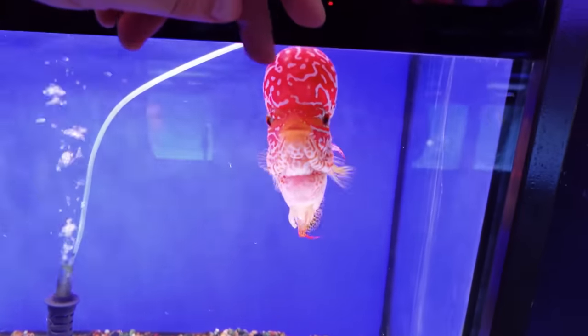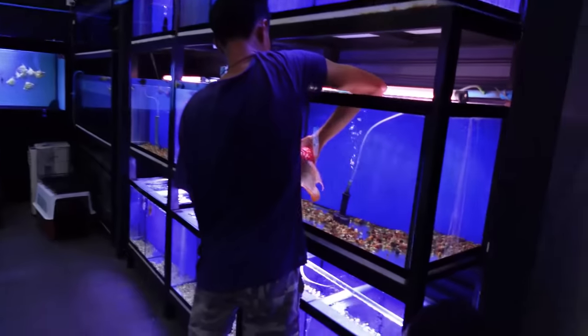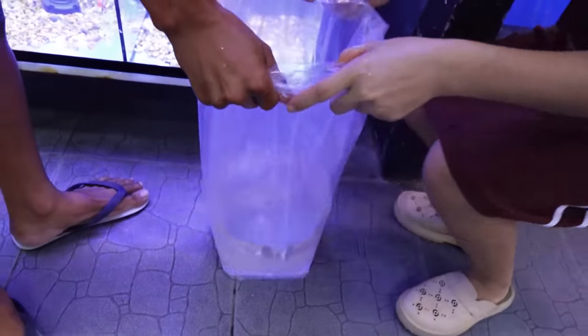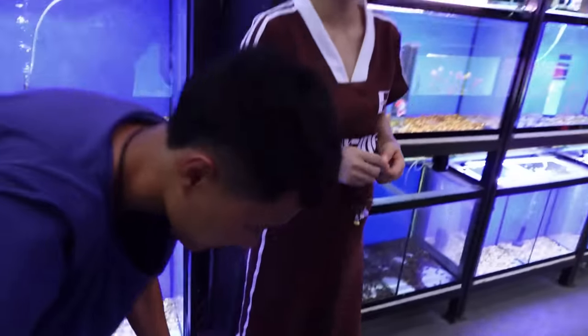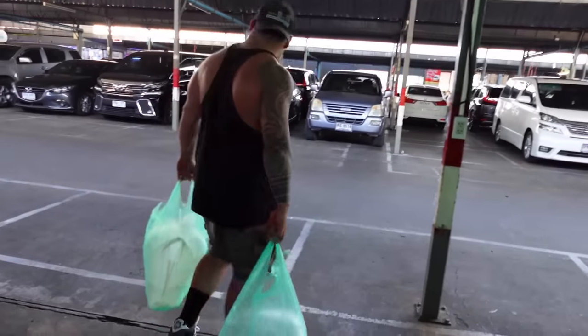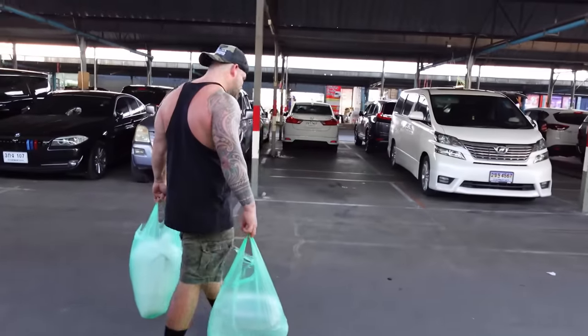We literally came all the way to Thailand to hand-select him. They're catching our flower horn right now. Oh, get quick about it. Dude, the size of the head — through the bag you can see it. It's super red too. Beautiful fish. We're used to buying fish in boxes, but now he's buying it in bags. That's how they do it in Thailand.